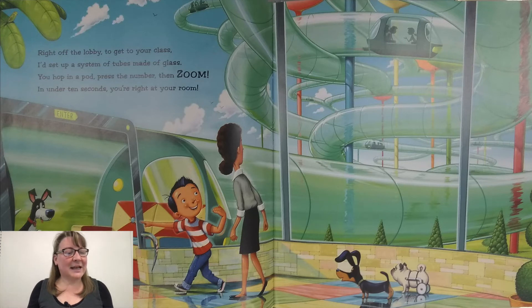Right off the lobby to get to your class, I'd set up a system of tubes made of glass. You hop in a pod, press the number, then zoom. In under 10 seconds, you're right at your room.